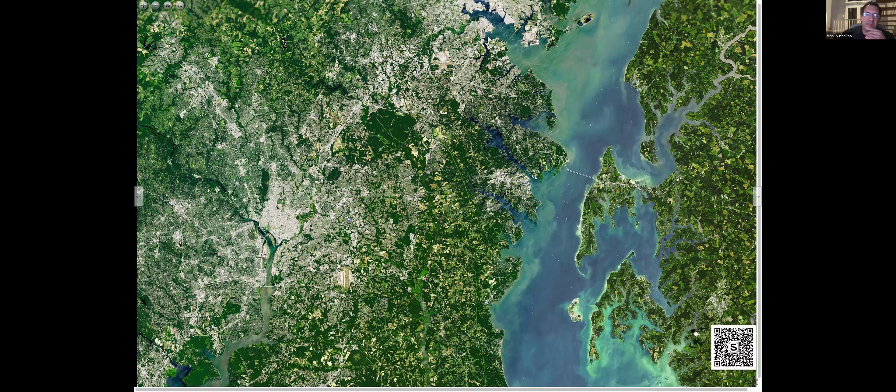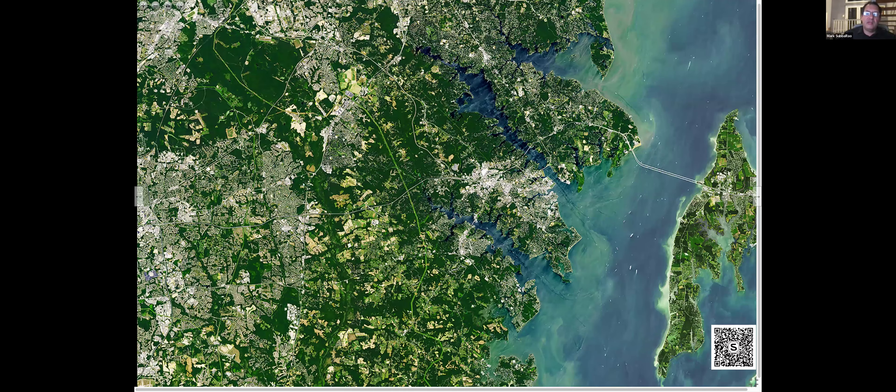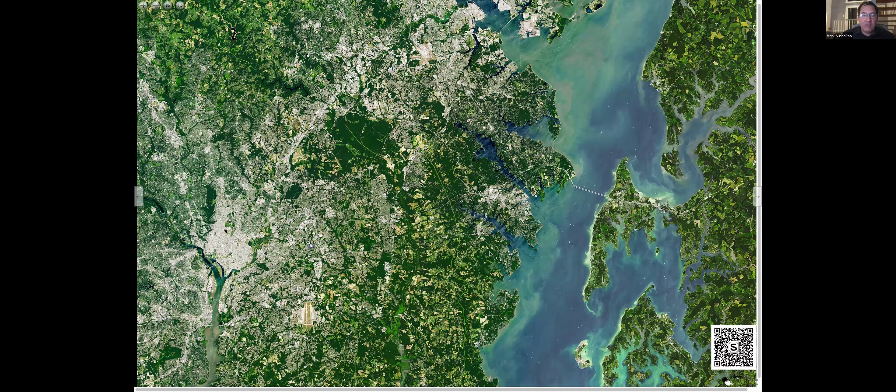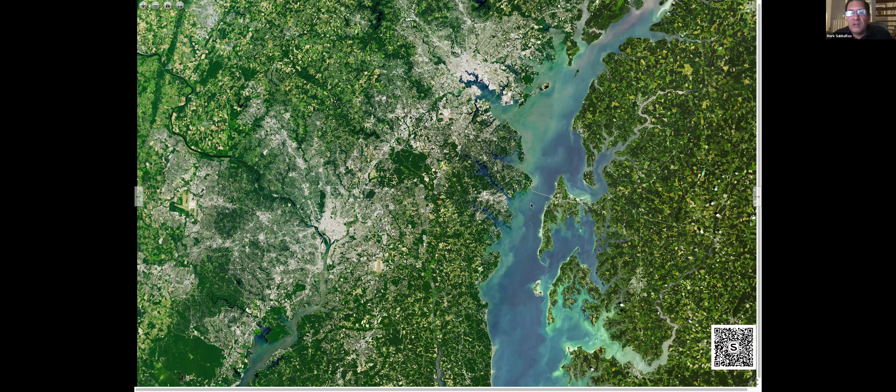What you get by observing over time is you can see cities grow, you can see forests being cut down in the Amazon, you can see the color of the oceans change. And the color of the oceans tells you about what's living in the ocean.